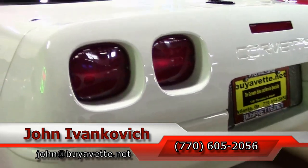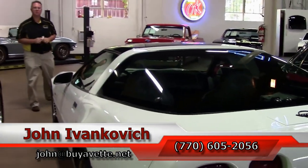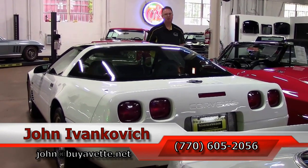Call 770-605-2056 or email john@viavet.net. We look forward to seeing you all on the road. As always, subscribe to the YouTube channel so you can see all the new stuff first. Thank you.